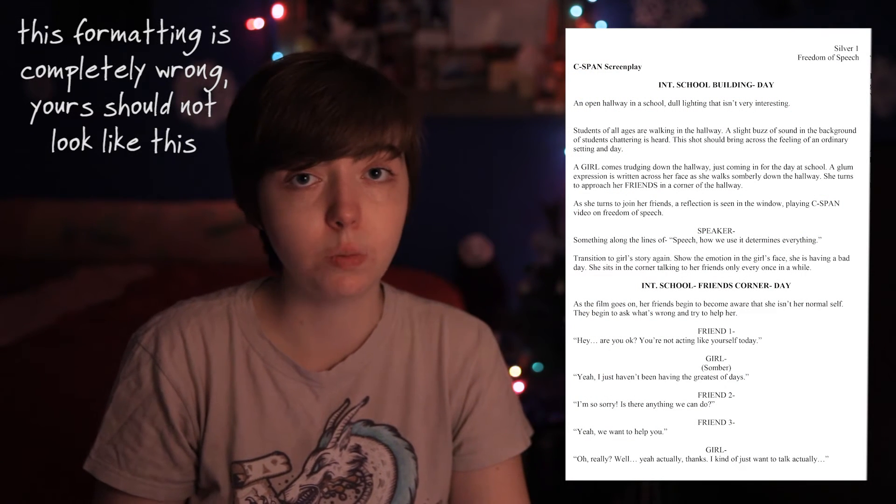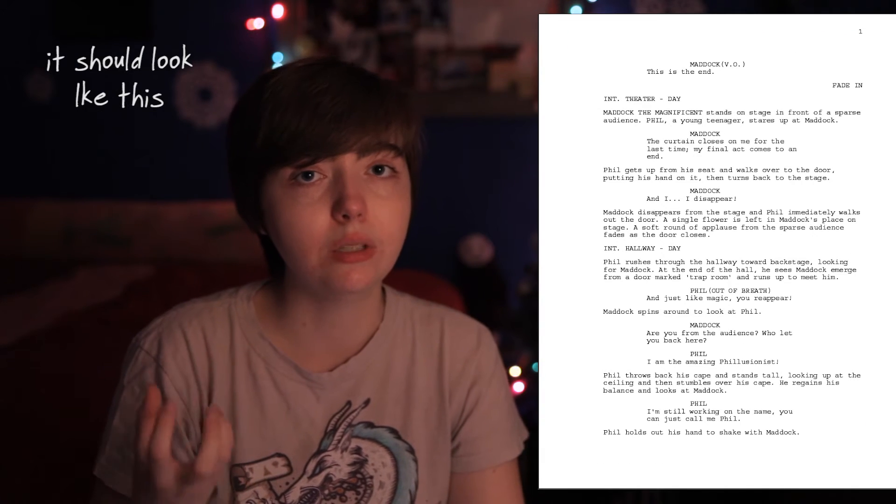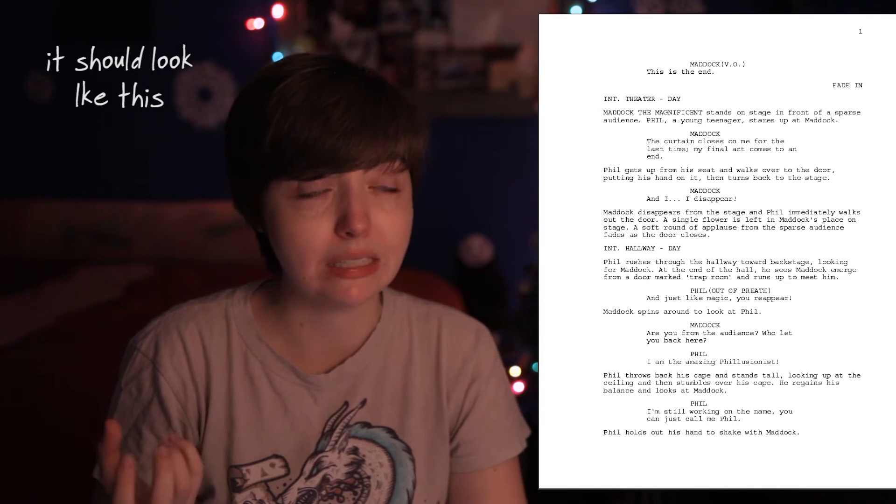What I think helped a lot is I included a screenplay that I had written before. I didn't put the whole thing, but I put two pages of a screenplay. I feel like including a screenplay is a really good idea, but if you haven't written a screenplay before, that's okay — you can do one of the other things they say on the site.